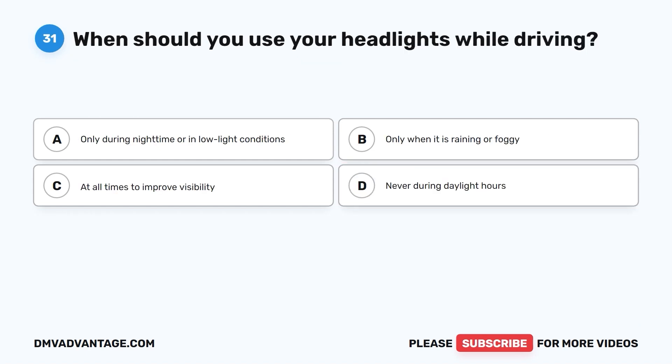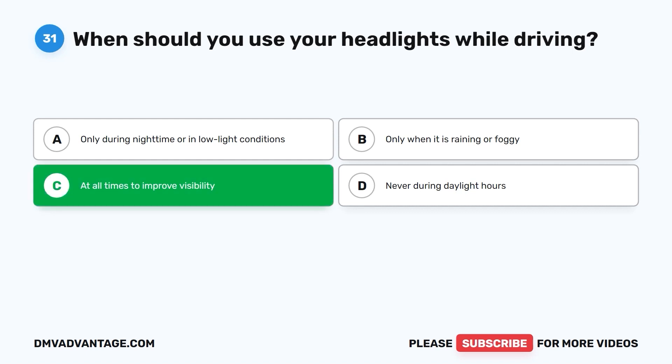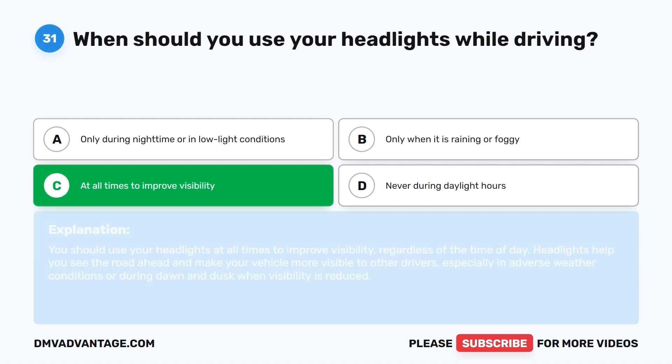Question thirty-one: When should you use your headlights while driving? A. Only during nighttime or in low-light conditions. B. Only when it is raining or foggy. C. At all times to improve visibility. D. Never during daylight hours. The correct answer is C. You should use your headlights at all times to improve visibility, regardless of the time of day. Headlights help you see the road ahead and make your vehicle more visible to other drivers, especially in adverse weather conditions or during dawn and dusk when visibility is reduced.